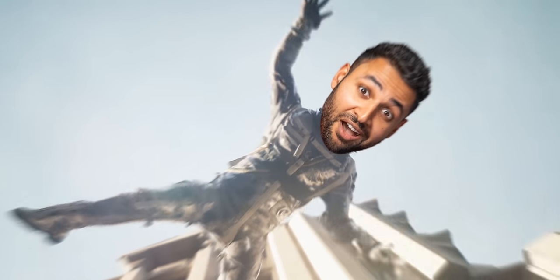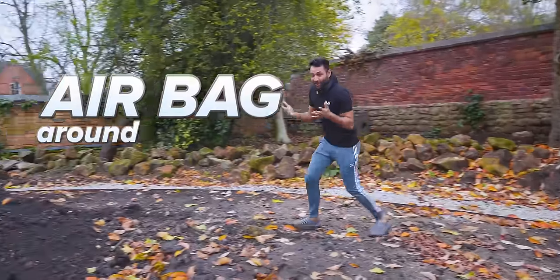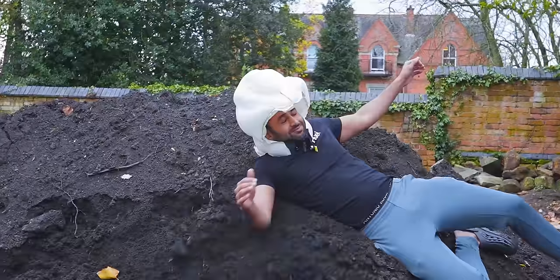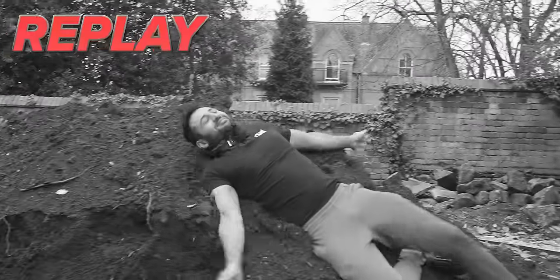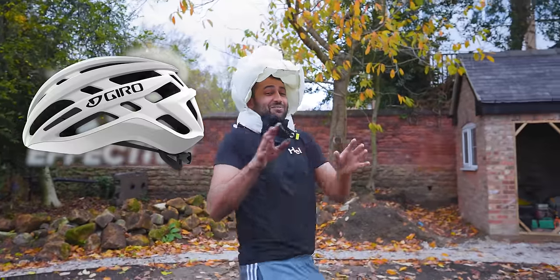This is a bike helmet with a twist. You wear it around your neck, and if you ever have a dramatic fall, this thing can detect your motion and it apparently inflates a full-on airbag around your head. It inflates so fast, and it's apparently eight times more effective than a traditional bike helmet.